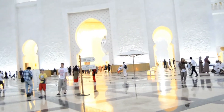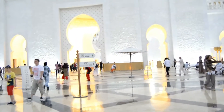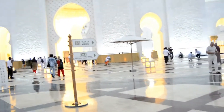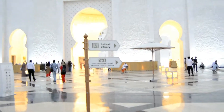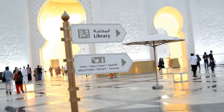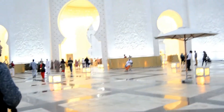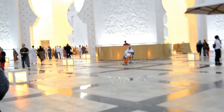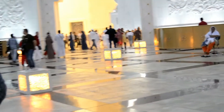The height of the mosque is 75 meters and it took 11 years to complete. The mosque is named after the late Sheikh Zayed bin Sultan Al Nahyan, who launched the project in 1996, and it was completed in 2007.